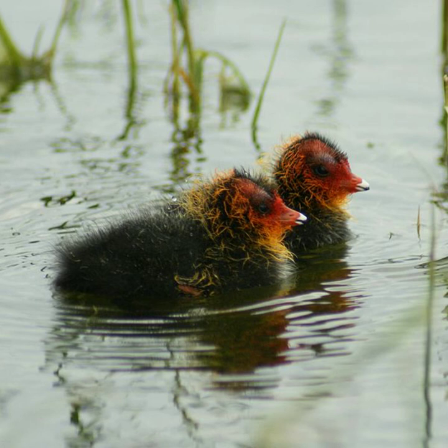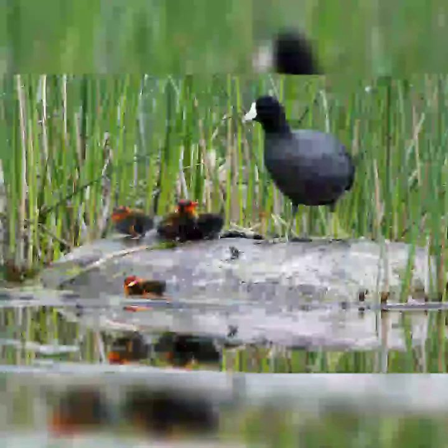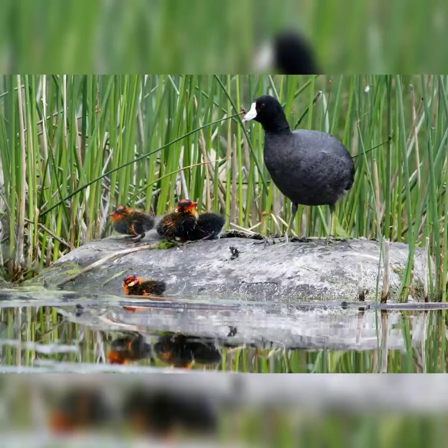After a period of five to eight weeks of care from their parents, the coots are fully grown, and if they are lucky, will live a long, full life, which for the American coot averages around nine years.